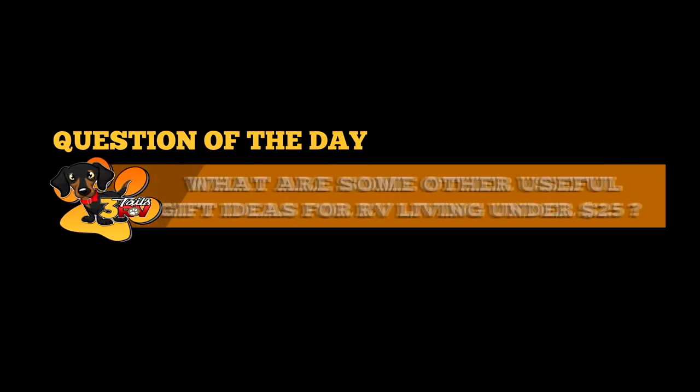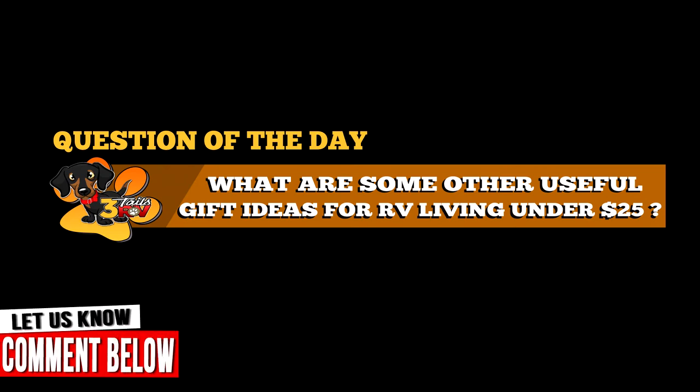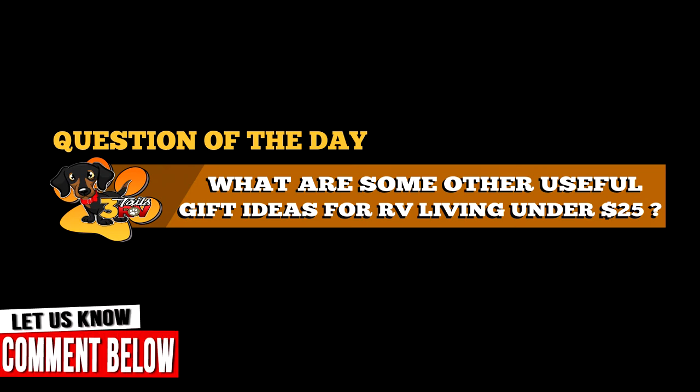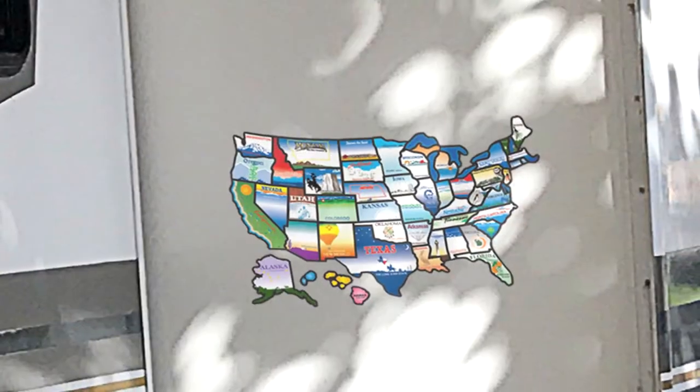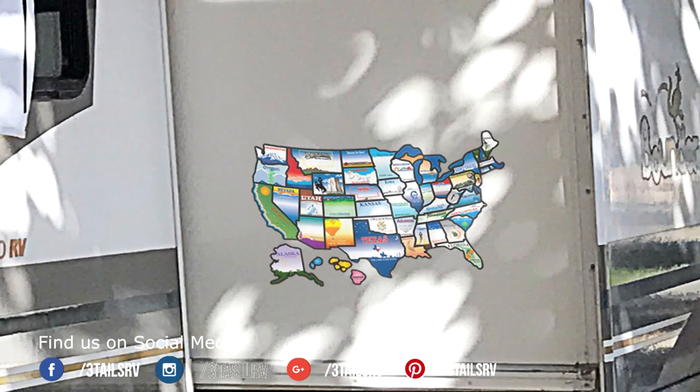Now for the question of the day: what are some other useful items that you can get any RVer for under $25? Let us know in the comment section below because some of the coolest ideas come from you, the viewer. And our number one gift idea for under $25 is the RV sticker travel map. Who doesn't want to show off the different states that they've been to?